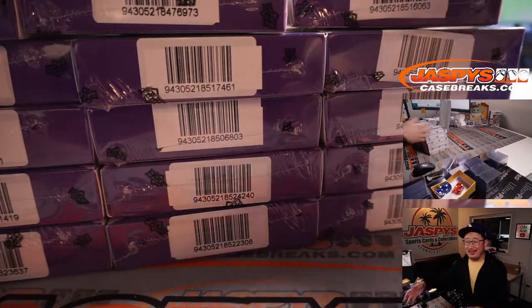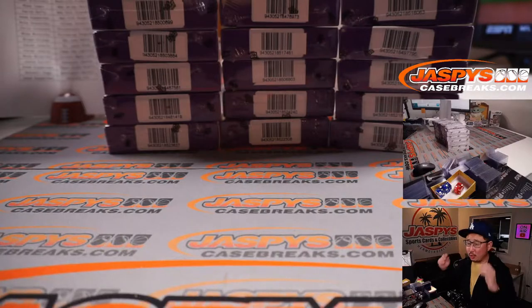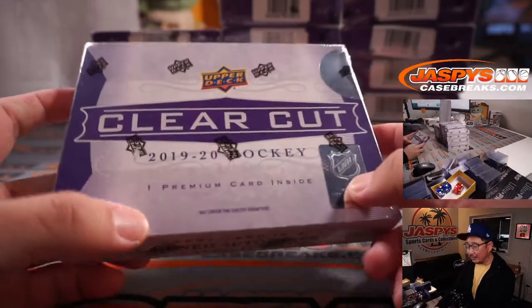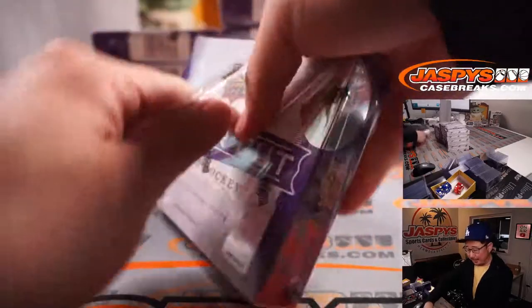If Ohtani wins the Triple Crown and the Cy Young — could he do the Triple Crown? I think he's a little short on average, that might be the one thing that kind of holds him back. One premium card per box in a one-touch. Really easy break. Good luck.